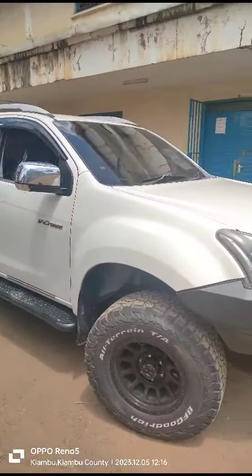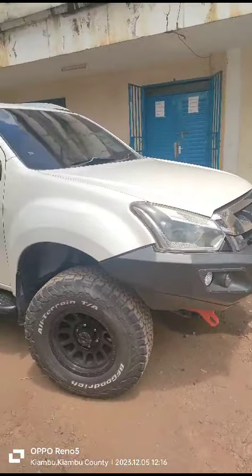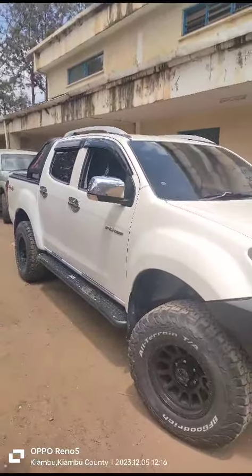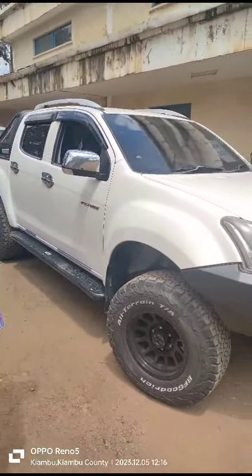My name is Francis. I just received this beautiful machine from Mr. Ousman from Vigo Asia. It's a 2017 Isuzu D-Max, double cab, very clean vehicle, fully accessorized, just like I had instructed him.